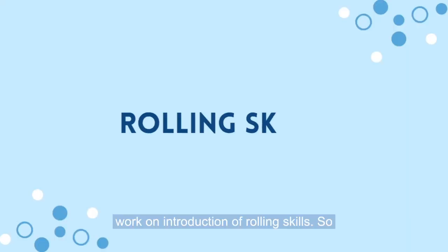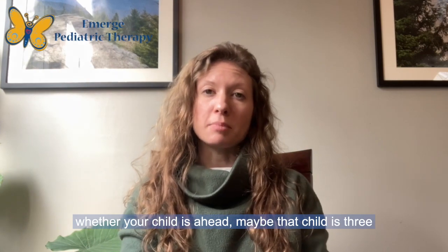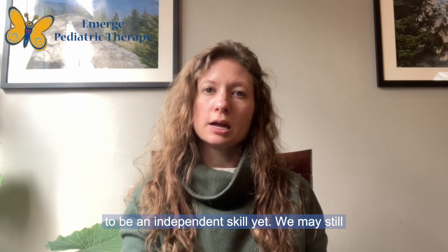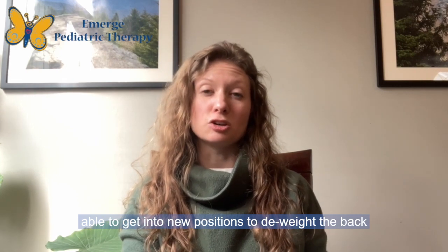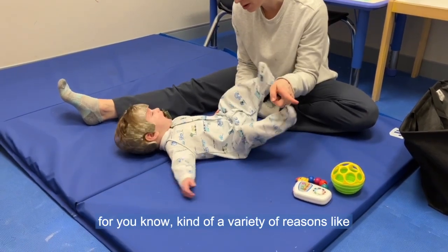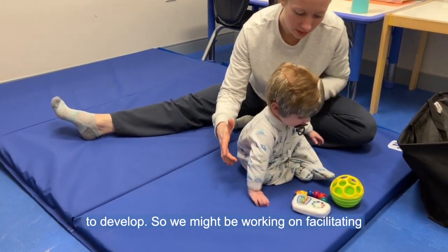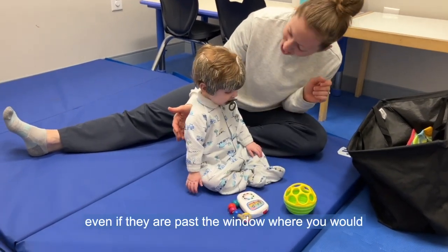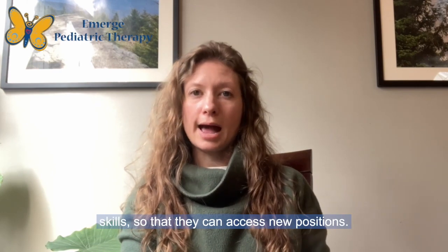We can also work on sideline positions and introduction of rolling skills. Whether the child is three or four months old and rolling isn't yet an independent skill, we may still work on facilitating it so they're better able to get into new positions to de-weight the back of their skull. Or if your child is older and rolling was a hard skill to develop, we might work on facilitating rolling even if they are past the window where you would have expected them to learn it.